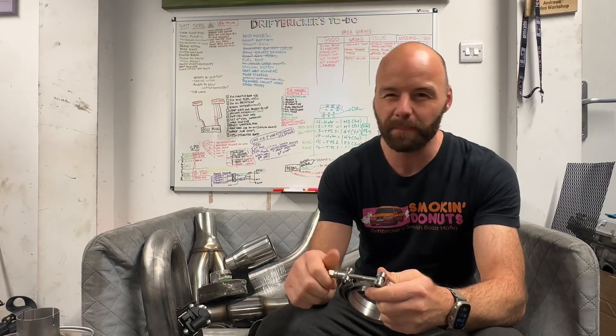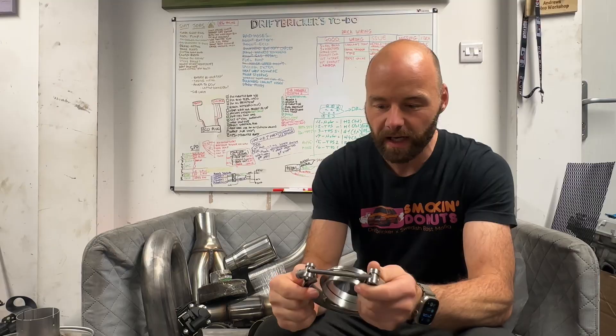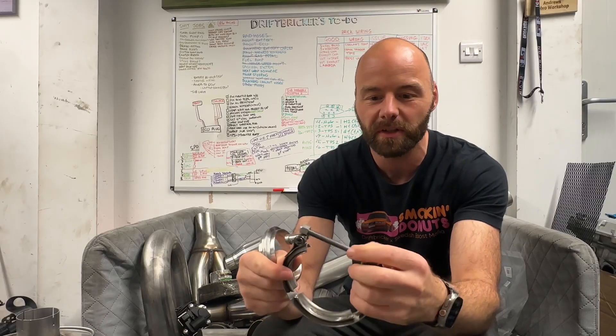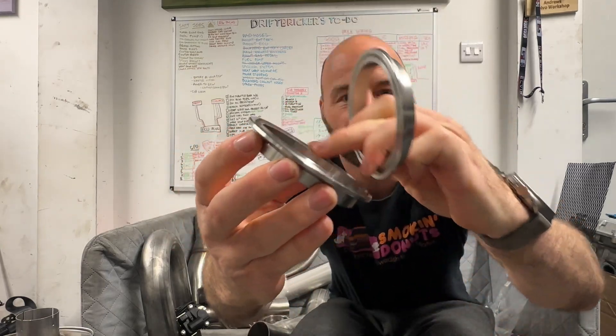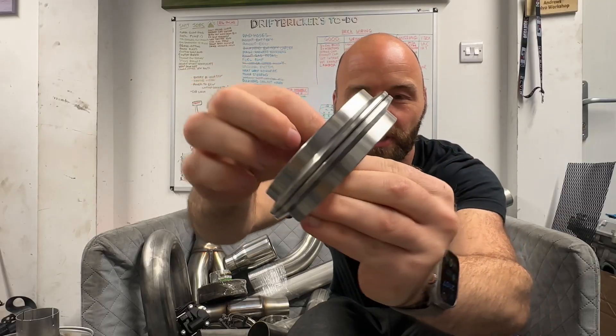They've already made my log manifold and my downpipe as well, so we're going from the downpipe back. I've got these awesome three-inch V-band connections so I can pick where I want them. I'll have one at the end of the downpipe, which at the moment is just an open pipe. The quality of the fittings is really good - the nuts are much better than V-band fittings I've used before where they were often cross-threaded. These are self-sealing as well, with a rib around the inside that slots in to create a perfect seal.